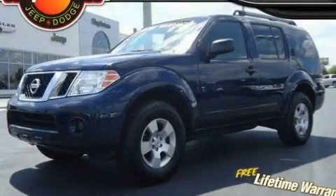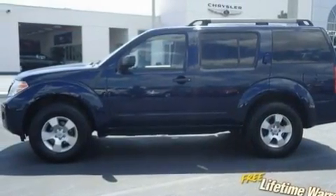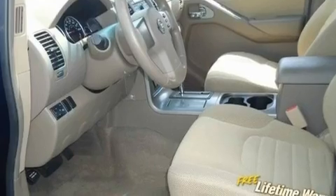This is a 2008 Nissan Pathfinder, a vehicle with safety, comfort, and space. It features a 4.0-liter six-cylinder engine and an automatic transmission.